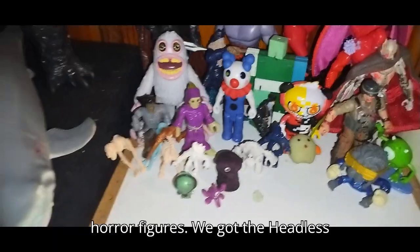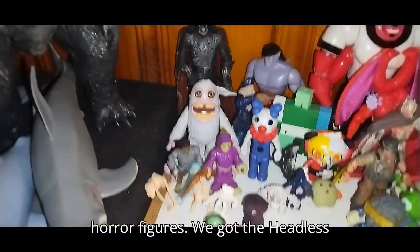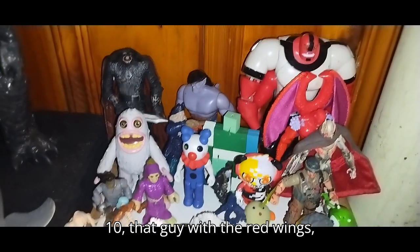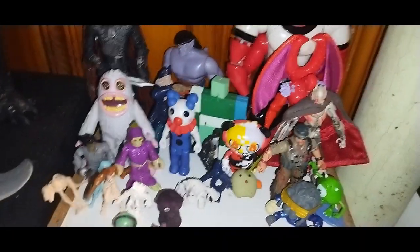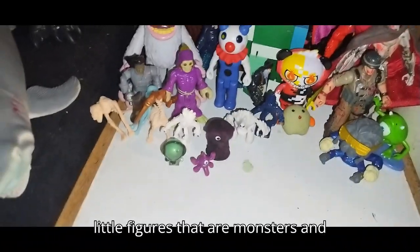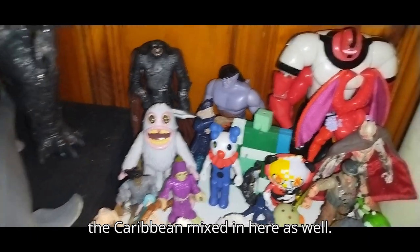Next are my classic horror figures. We got the Headless Horseman, Gargoyle, Four Arms from Ben 10, that guy with the red wings, my zombie customs, my other little figures that are monsters and pretty terrifying, and some Pirates of the Caribbean mixed in here as well.